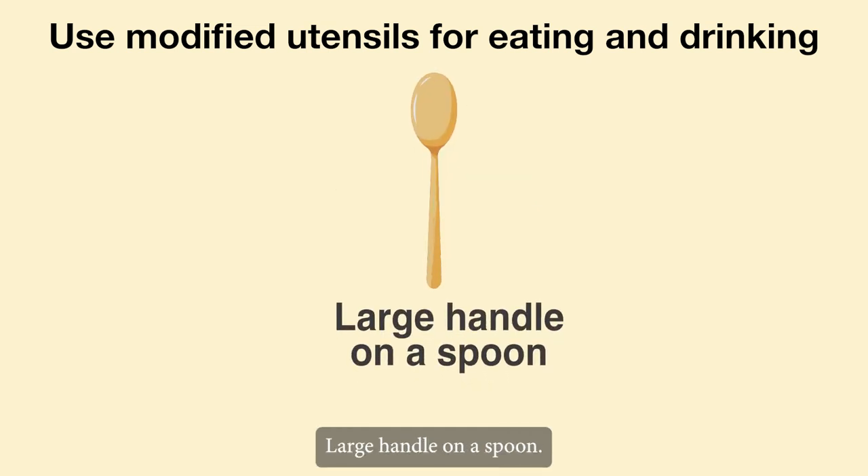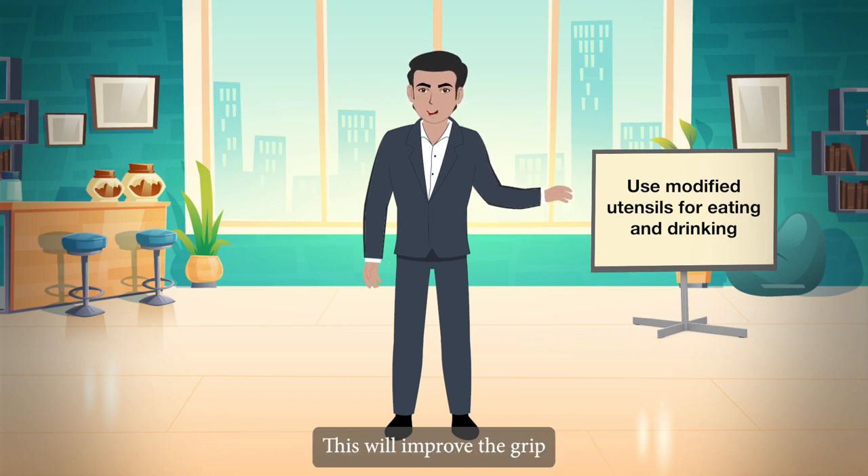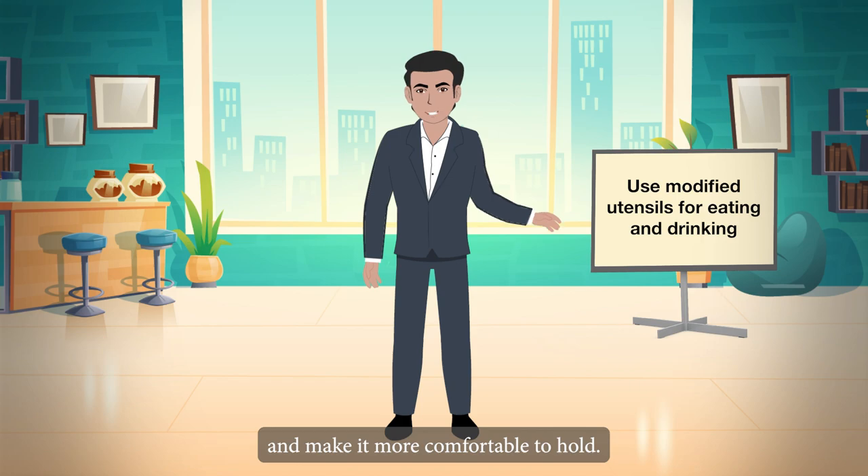Large handle on a spoon. You can either purchase spoons and forks with special handles, or cushion the handles with rubber or cloth. This will improve the grip and make it more comfortable to hold.